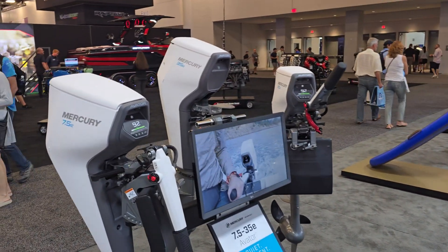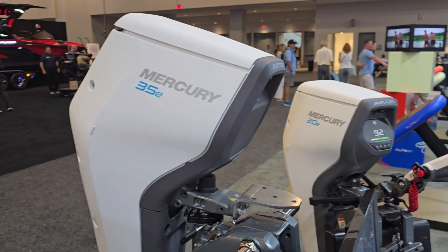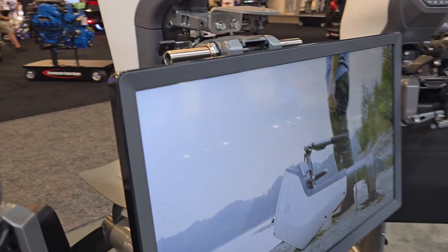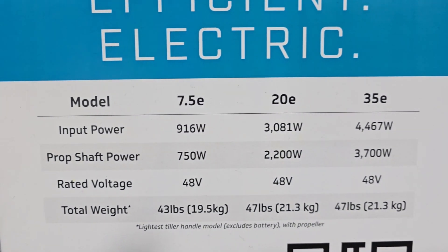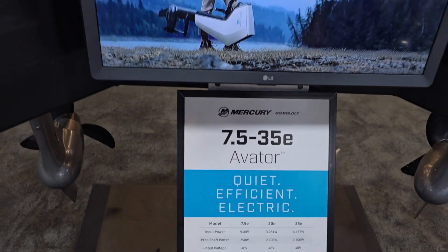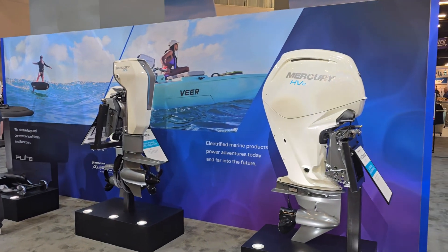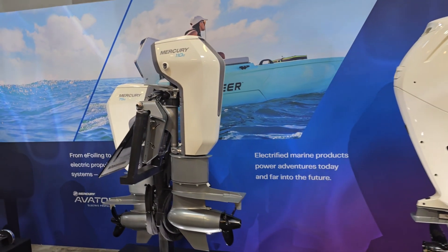You can see the 7.5, the 35, and the 20 horsepower models here. Looking at the stats, they're very lightweight for the power output. There's also a 110, and these models all feature battery packs that slide in and out.